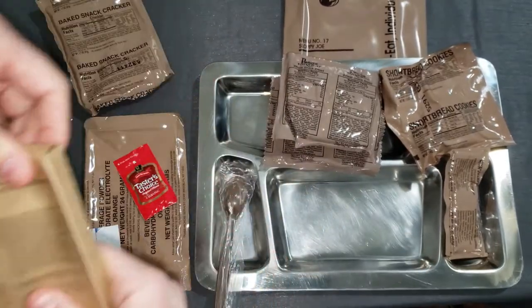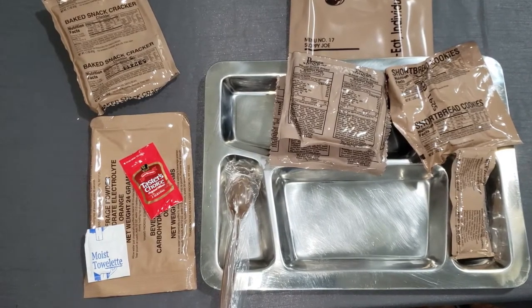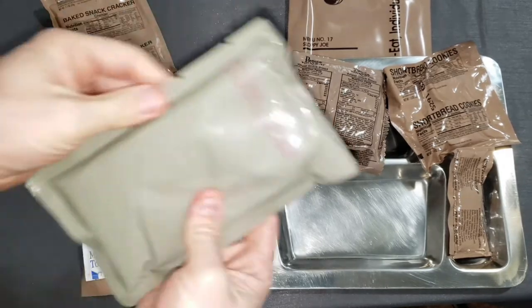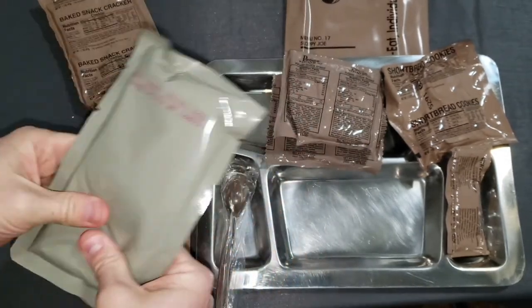Let's check the Sloppy Joe filling pouch. Like I said, this stuff is 15 years old, so we've got to be cautious. The pouch looks okay — no bloat, no delamination. Awesome.